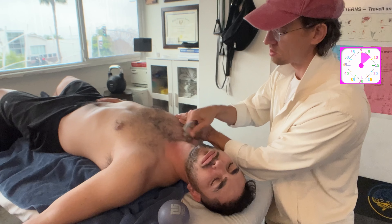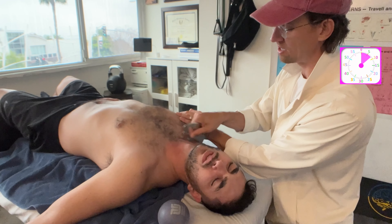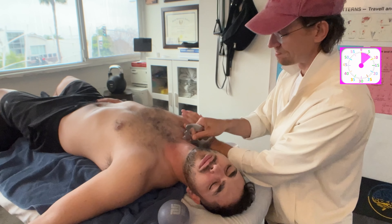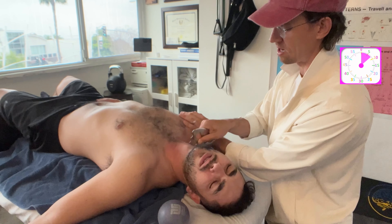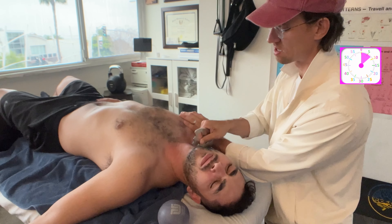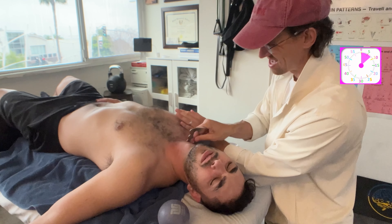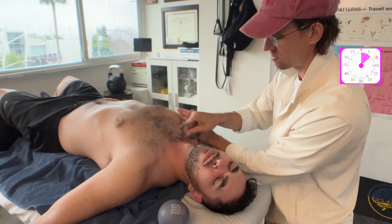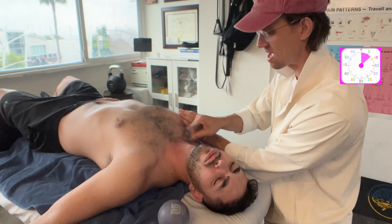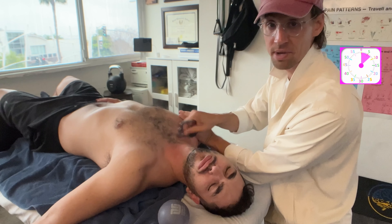Michael is also pointing to his back - literally the opposite area - the base of the neck, maybe a little bit below, kind of between the shoulder blades. We haven't really worked through the base of the skull yet - we need to do some occipital work. We're on a tear today, look at the time we're making.